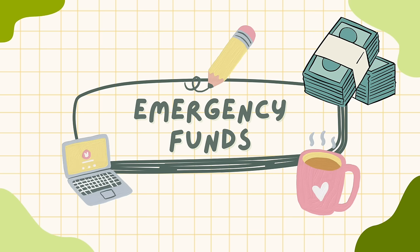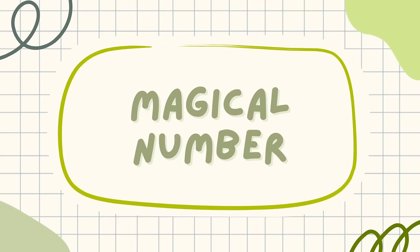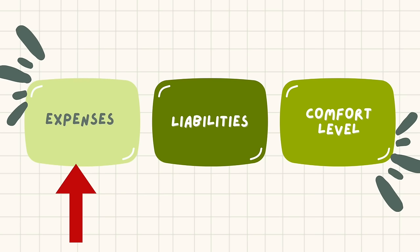Welcome back. Today we're going to be talking about emergency funds and how much you should have saved. No one can tell you a magic number that's automatically going to work for you because we are all living different lives. There's debate over a thousand dollars, ten thousand dollars, five thousand dollars, but everything is going to depend on your factors, your expenses, your liabilities, as well as your comfort level.